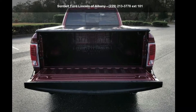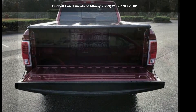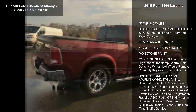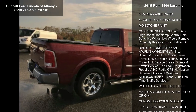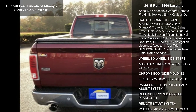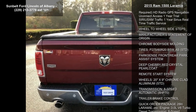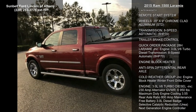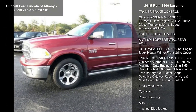Presenting the Ram 2015 1500 Laramie. This may be the set of wheels you've been looking for. Notable features include a gross vehicle weight of 6,950 lbs, black leather trimmed bucket seats, full length upgraded floor console, 3.55 rear axle ratio, and 4-corner air suspension.